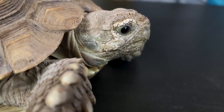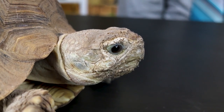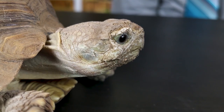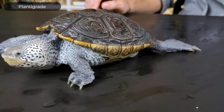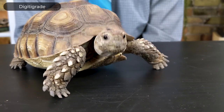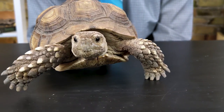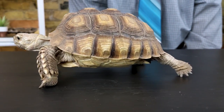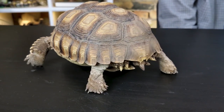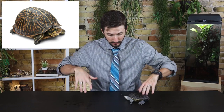To help you identify a gopher tortoise, I want to talk about the difference between tortoises and all the other turtles. The biggest difference is their feet. You'll notice that this turtle when it walks puts its entire foot on the ground — that's called plantigrade — whereas tortoises walk up on their toes, which is called digitigrade. They walk sort of like this, up on their toes, instead of with their feet flat like other turtles. They've also got a more domed shell than most turtles.